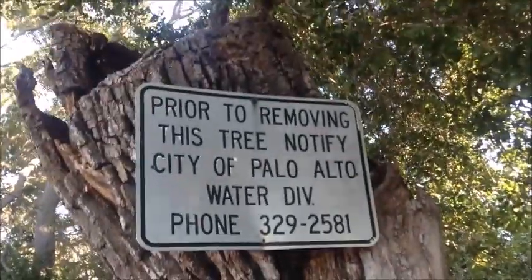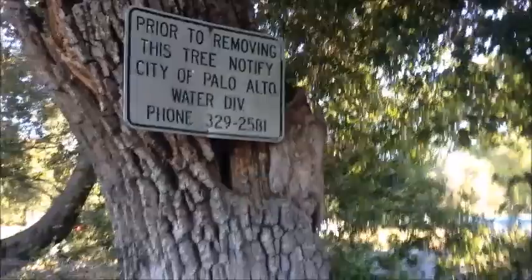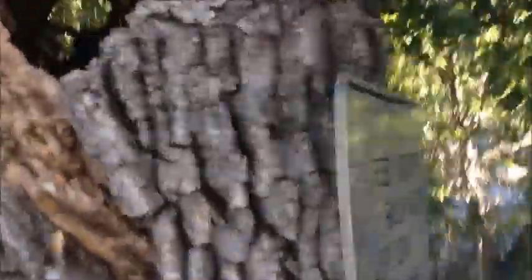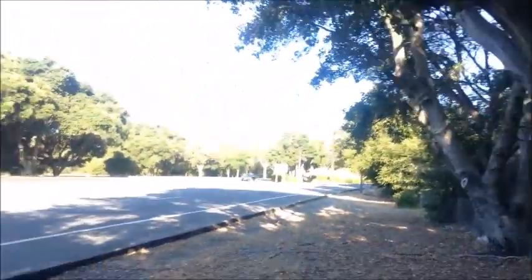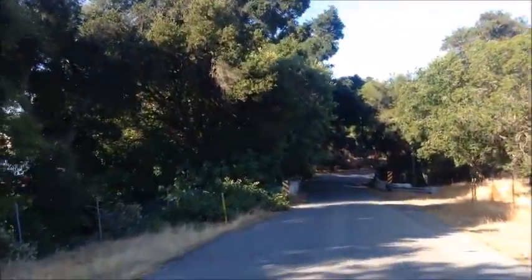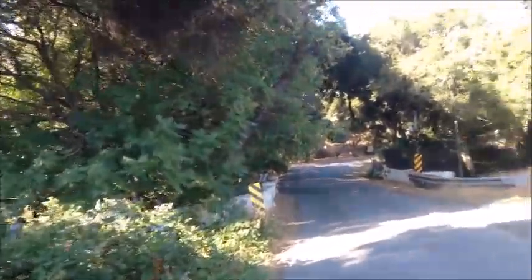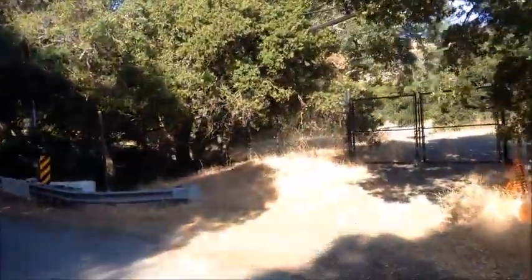Tree removal in Palo Alto is getting a little ridiculous. Look at this thing — it's completely dead, it's hollowed out. As much as I want to see the fish bridge, I don't know if it's possible. They've got some serious fence up.